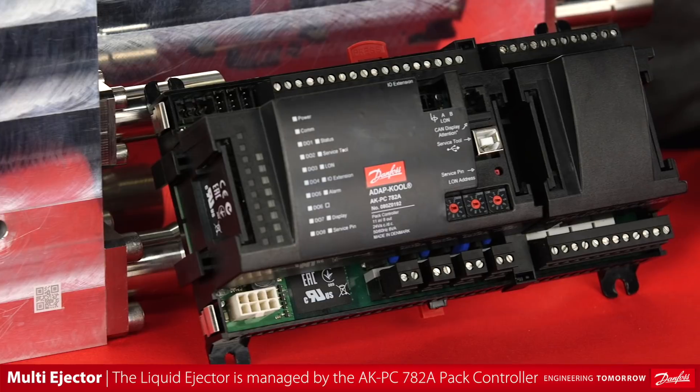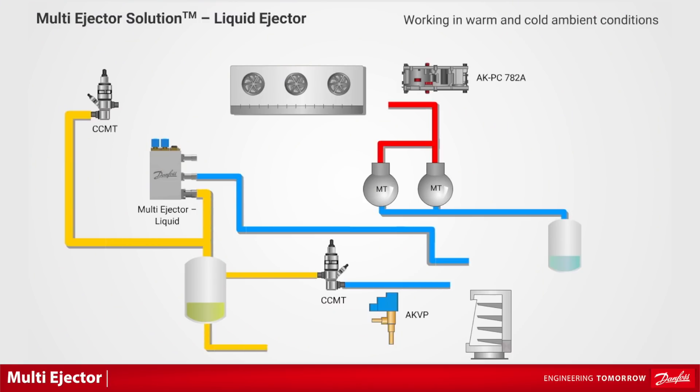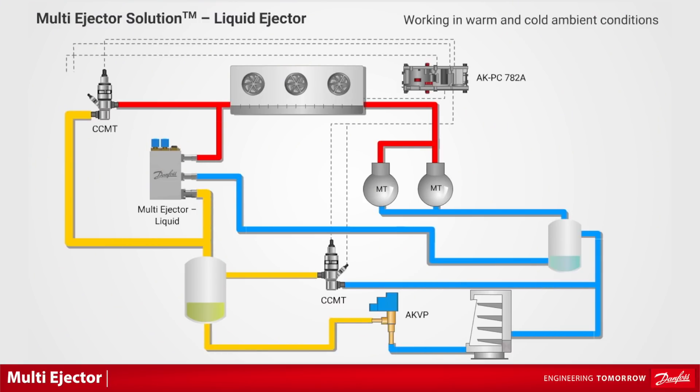Ejectors are managed by the AKPC782A pack controller. The liquid ejector pumps the CO2 liquid from the low point in the suction accumulator back to the receiver, resulting in up to 5 bar pressure lift after mixing with gas coming from the gas cooler.